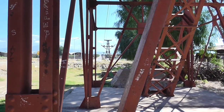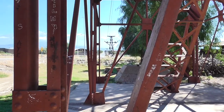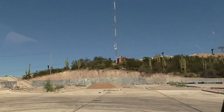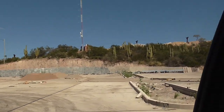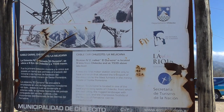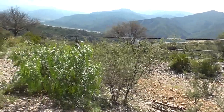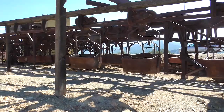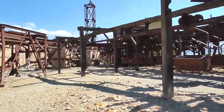Amazing — I still can't get over the fact that it went 35 kilometers. It would take four hours on the cable car to travel the 35 kilometers. Station number two was the first motor station and the only one to have a branch that allowed transport of the minerals to the blast furnace down in Santa Florentina.